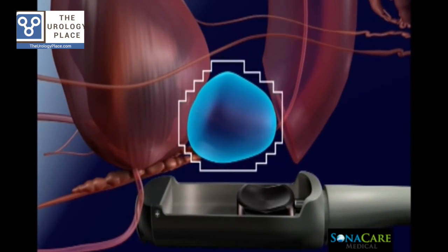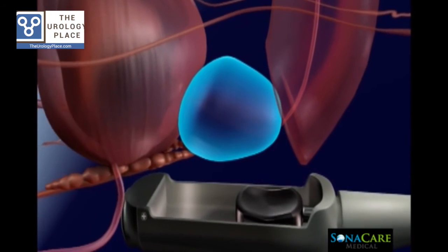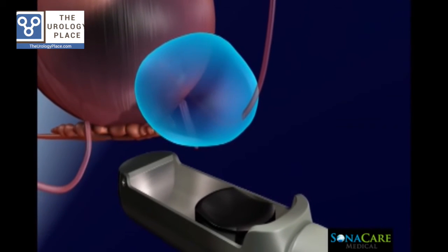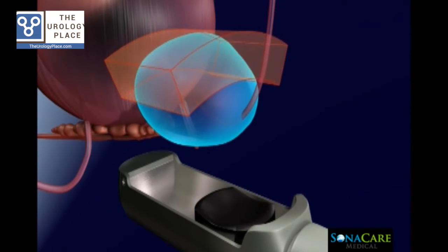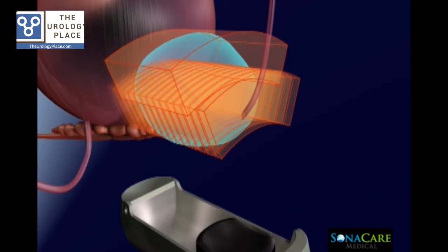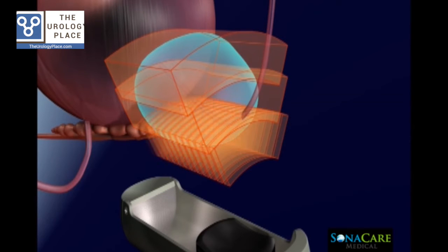In preparation for ablation planning, the Sonoblate Imaging Transducer maps the morphology of the prostate gland in real-time. This allows the physician to create a customized plan for the procedure in multiple ablation zones. The device makes use of integrated bi-planar ultrasound imaging for real-time ablation planning, monitoring, and post-ablation imaging.